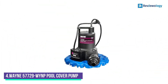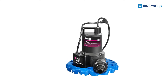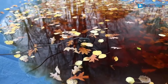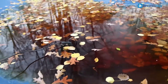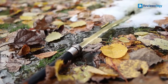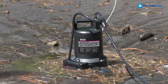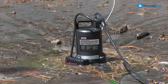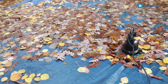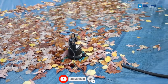Number 4: the Wayne 57729 Pool Cover Pump. The Wayne 57729 can sit on the water surface and remove any debris that accumulates there. It's able to switch on automatically when it detects water. Its freeze protection makes it one of the best automatic pool cover pumps, and that level of winter protection will give you peace of mind when cleaning the pool in cold weather to ensure the pump won't get damaged.